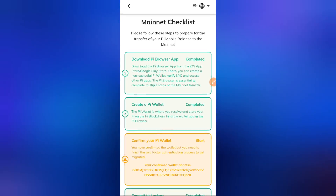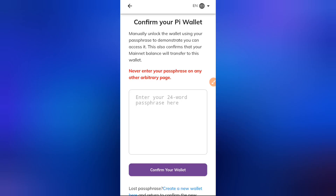Once you see this, you need to confirm your Pi wallet — whether you've done this before or not. Clicking on 'Confirm your Pi Wallet' brings you to this page. Sometimes you might see a button saying to do this on the Pi app; click that button and it will redirect you to this same page.